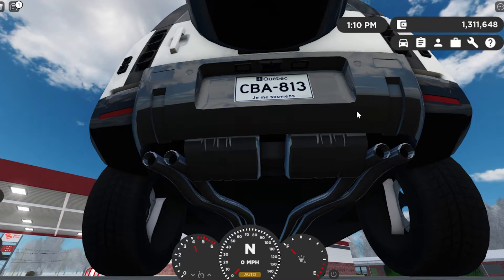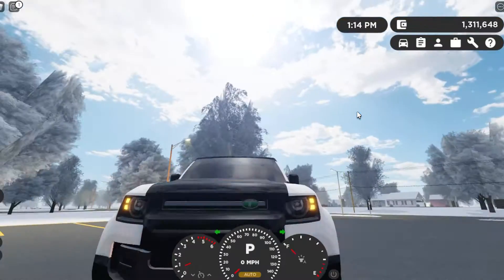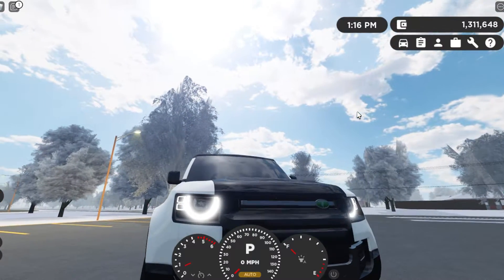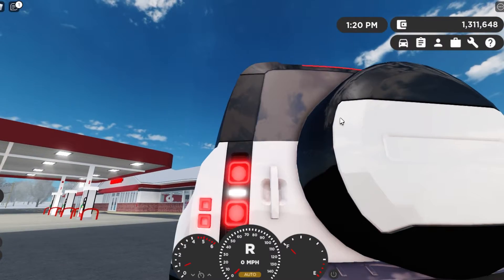Since this is a V8, it sounds amazing. Let's take a look at the lighting: brake lights, turn signals — front and rear — daytime running lights, headlights, turn signals on the mirrors, running lights in the back, and reverse lights.